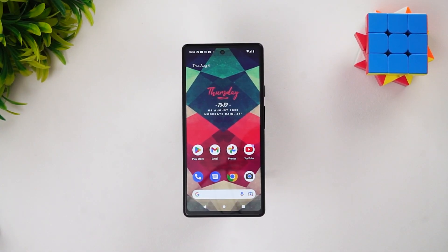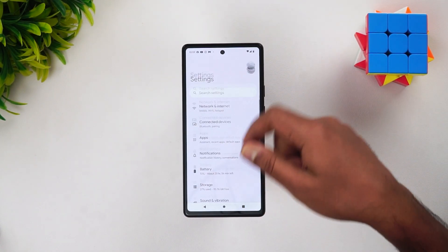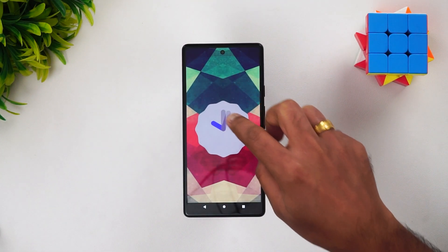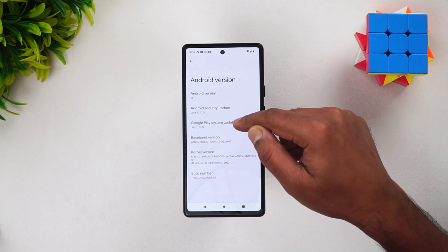We have now completed the upgrade process. The Pixel 6a is now running Android 13. Let's go to About Phone — you can see that it's now Android 13 running here. There you go, this is Android 13. Let's see what it brings.